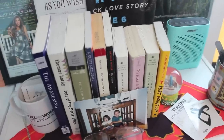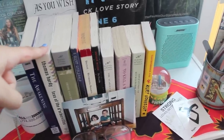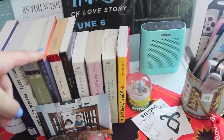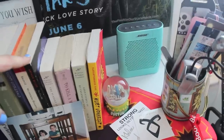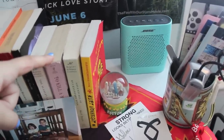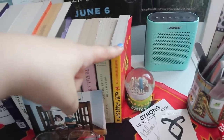And then all these books right here are my classics. I have The Awakening by Kate Chopin, Tess of the d'Urbervilles by Thomas Hardy, Pride and Prejudice by Jane Austen, The Great Gatsby by F. Scott Fitzgerald, Wuthering Heights by Emily Brontë, The Crucible by Arthur Miller, The Scarlet Letter by Nathaniel Hawthorne, To Kill a Mockingbird by Harper Lee, Adventures of Huckleberry Finn by Mark Twain, and Slaughterhouse-Five by Kurt Vonnegut. And back there is just my Bose speaker.